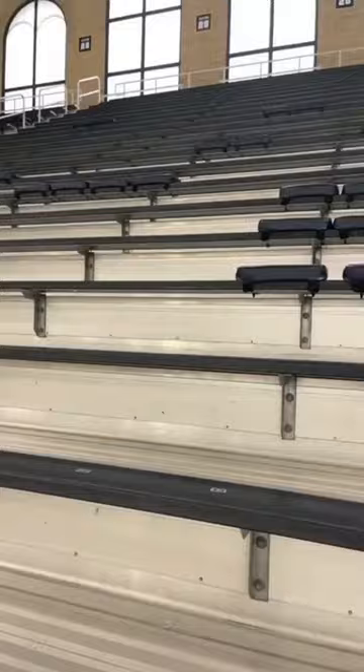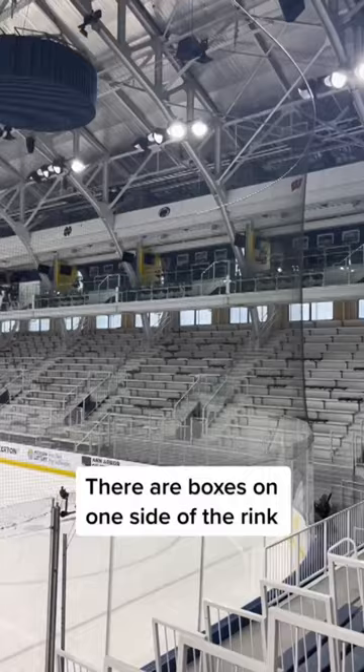One thing that I absolutely love about this arena is that there's bleachers here rather than just individual seats. As you can see, there are some boxes that stretch all the way across one side of the arena.